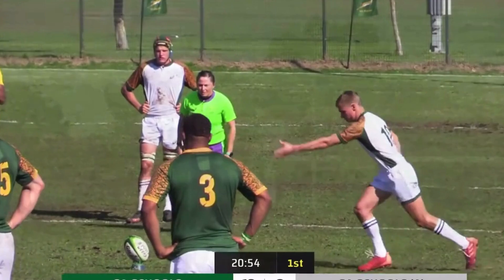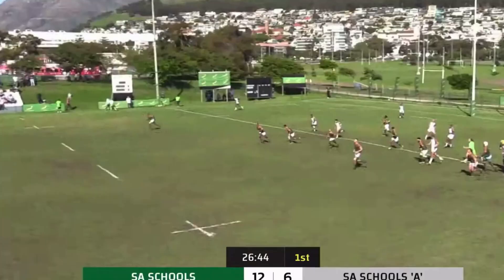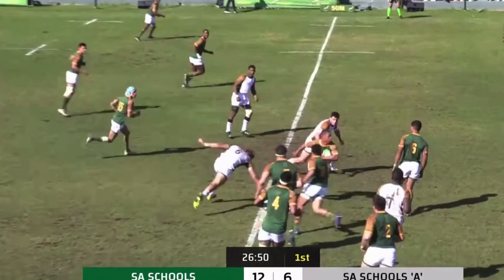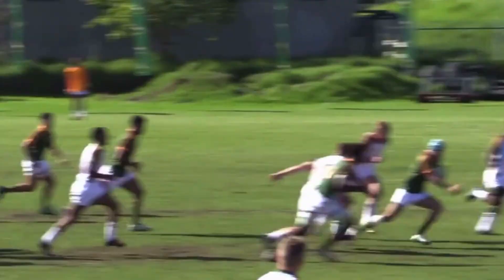Head down, follow through — he turns and picks up the ball, comes out, pops it onto the boot. Alfonso Isaacs is underneath it, makes the clean catch and now goes on the run. Number 14 breaks through one tackle, a nice little offload to Damon through the heart of the field — the SA school side going forward with Isaacs in support.